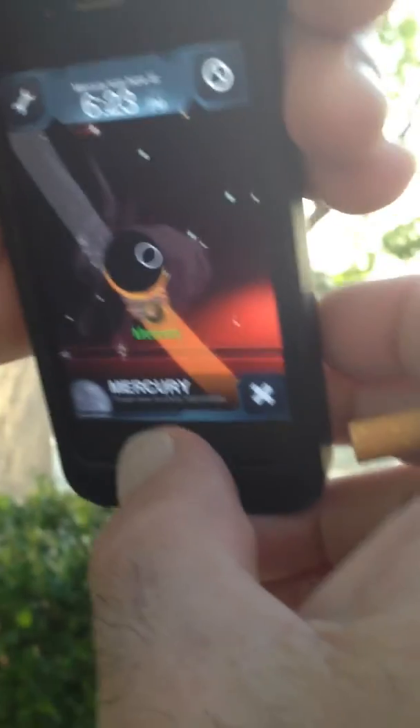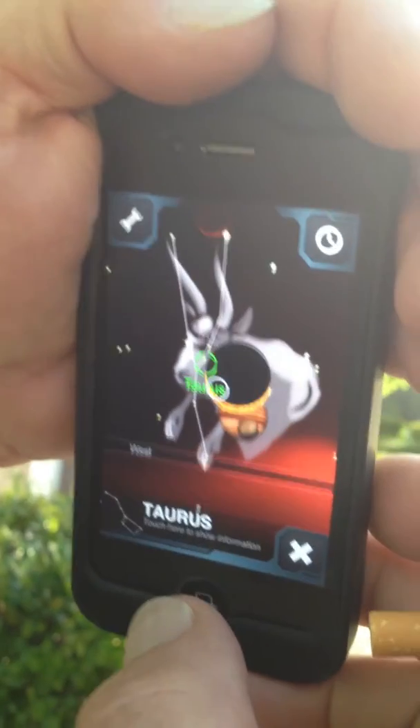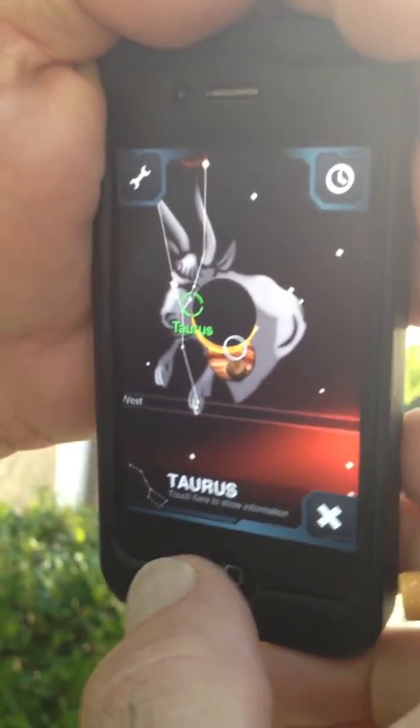Isn't that something? They're all smack dab in the middle of Taurus — in the belly of Taurus. Everybody's there. Oh my God, how weird is that?